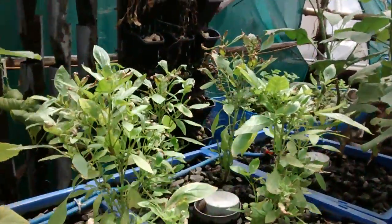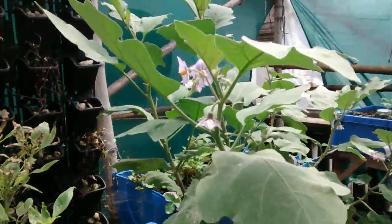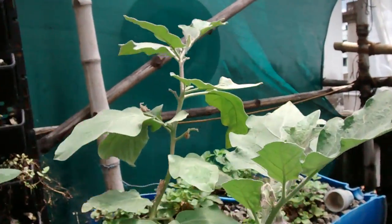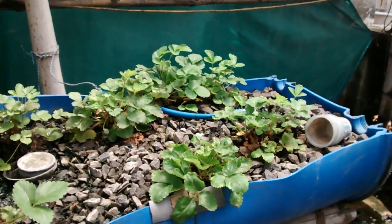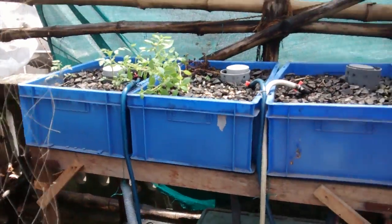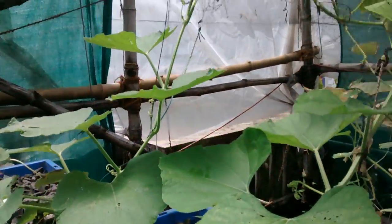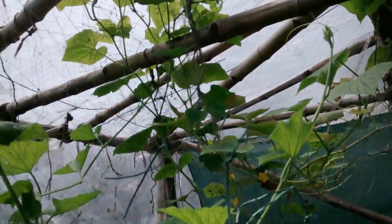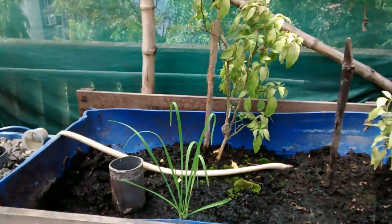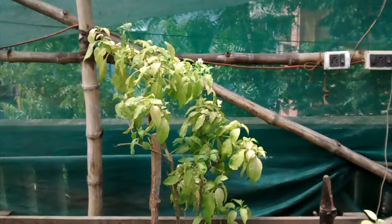Some beautiful Thai basil. More eggplant flowers. Strawberry bushes are still alive — once a year, but there we go. More basil. Chives. Chilies.